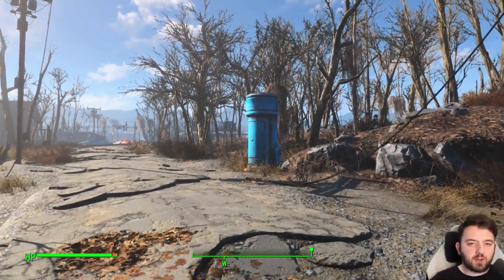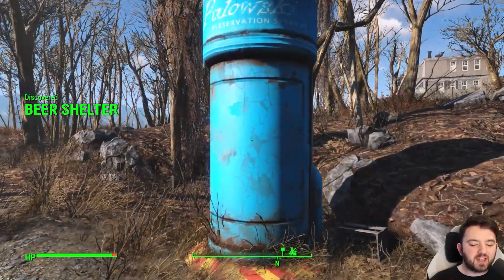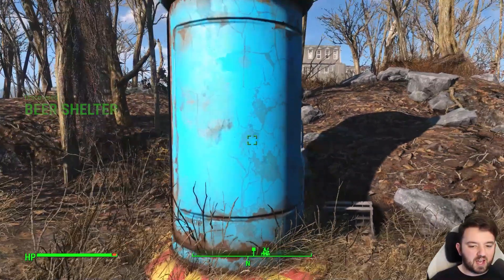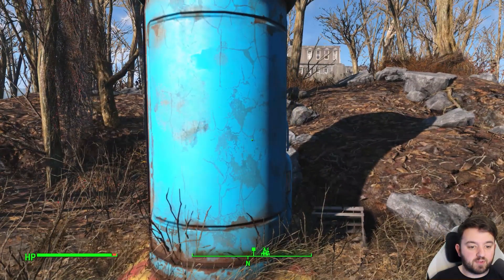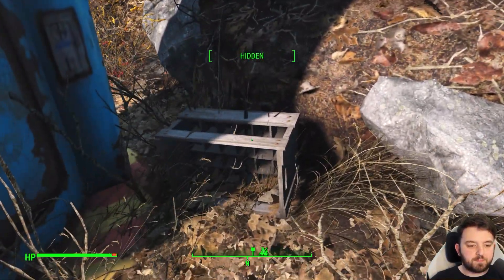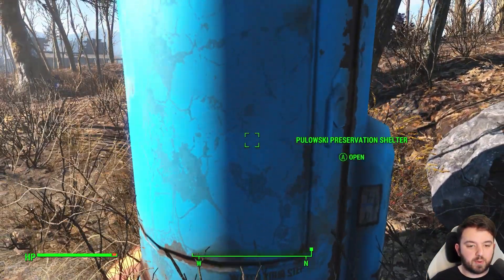If there's one thing I always remember about Fallout 4, it was coming across these shelters, opening them, and just waiting to see what great storytelling there is inside. This one's just south of Crypt Manor — I'm sure many of you have come across it. The box of potentially beer or wine should give you an indication as to what we're about to find.